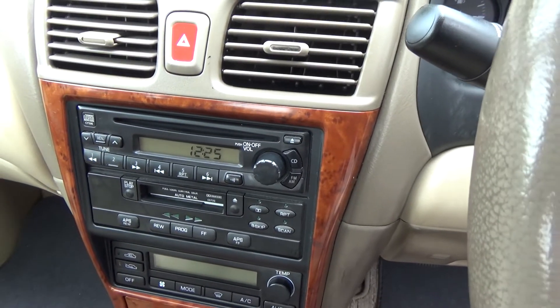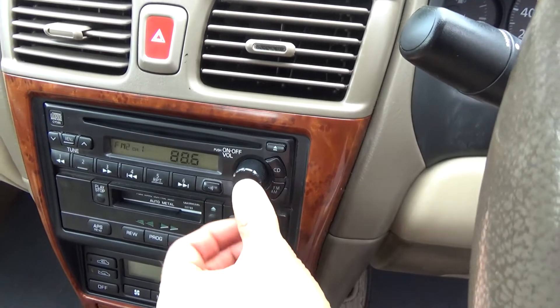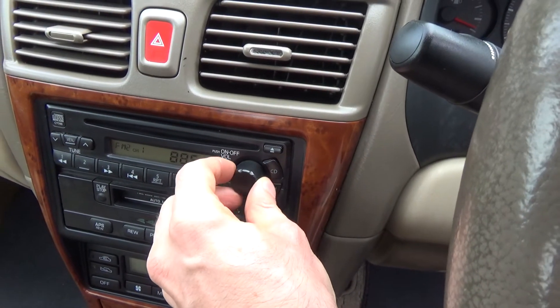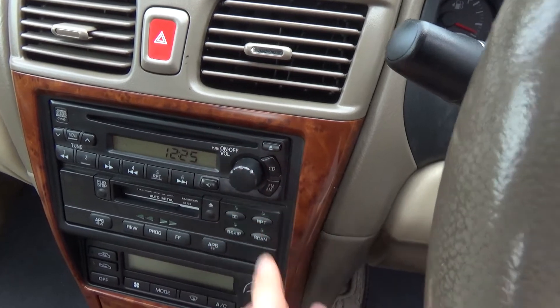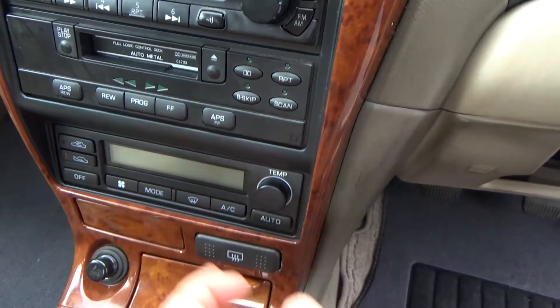Here we have the factory sound system — CD, tape, and radio. And this model has climate air conditioning down there, cold and working.